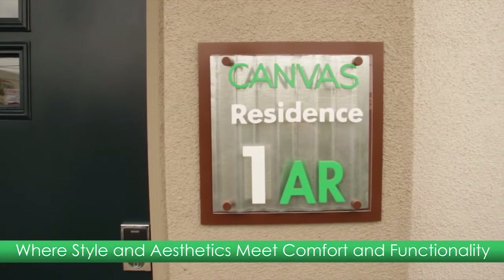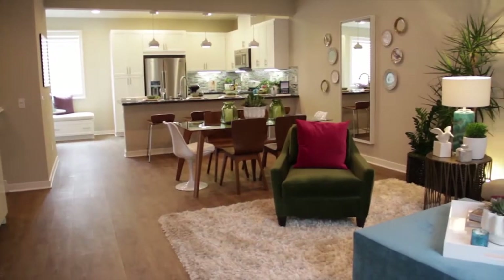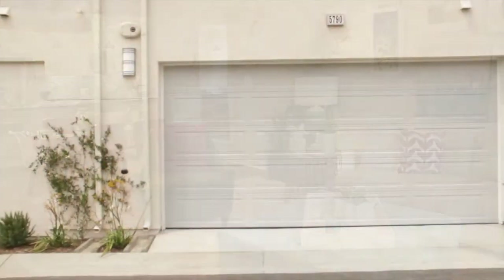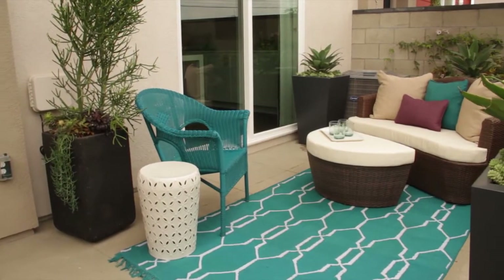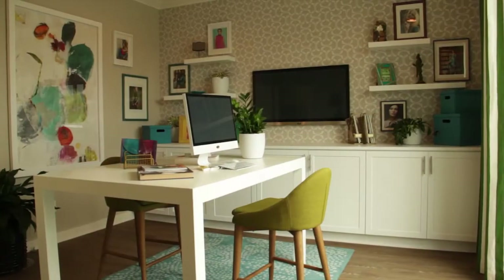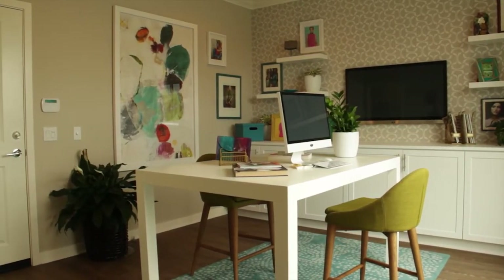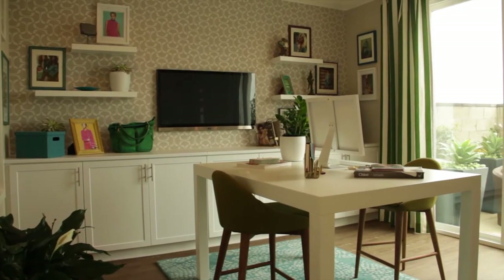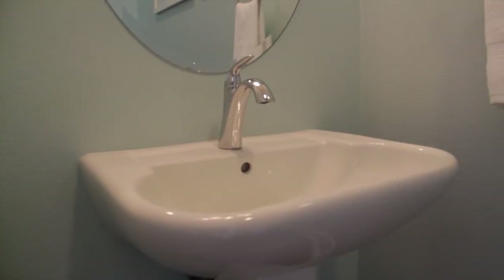Residence One at Canvas offers approximately 1,647 square feet of living space with two bedrooms, two full baths, two half baths, and an attached two-car garage. A charming patio on the first floor perfectly reflects Canvas's cool urban vibes. From the patio you enter into the first floor bonus room, which offers lots of natural light and high ceilings. This is the ideal spot for a semi-private home office. A powder room is also located on the first floor.